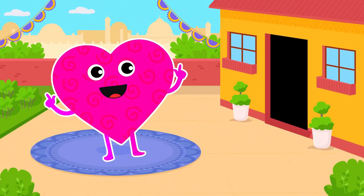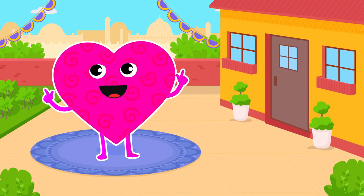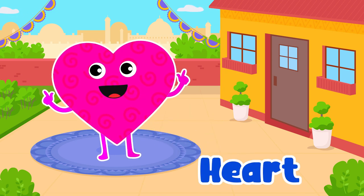Heart. Yes, heart. It's a symbol of love and kindness.